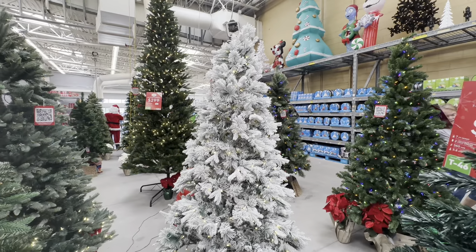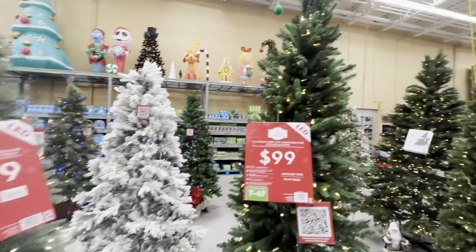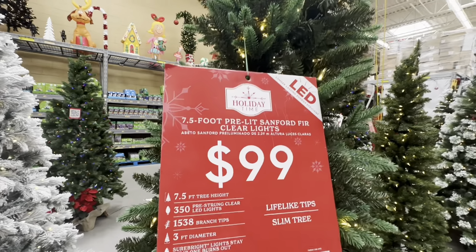There's a white one. And you need a little skinny one — a seven and a half foot tree for $99. That's pretty good.